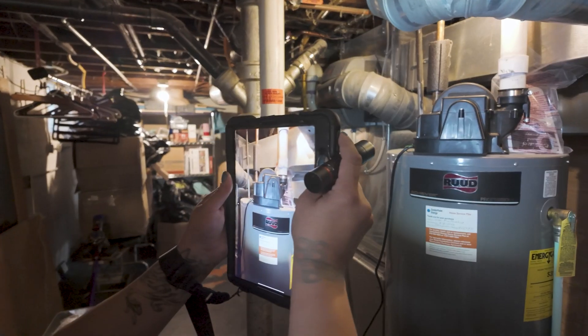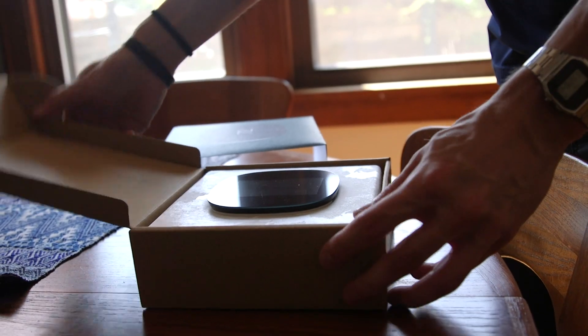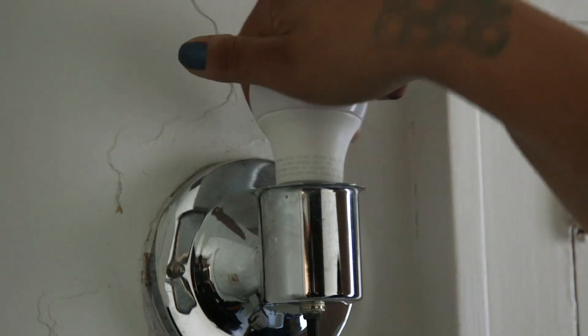They'll also check your heating and cooling systems, water heater, and more. If you could benefit from energy saving products such as a thermostat, door weather stripping, or LED light bulbs, they can install those on the spot for free.